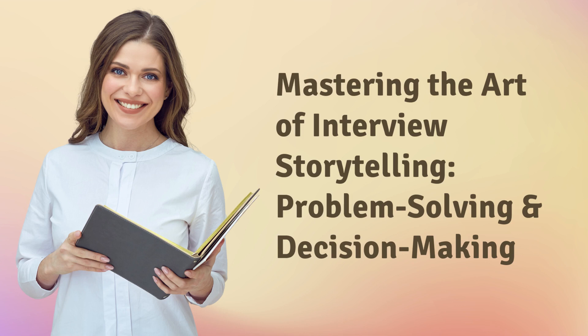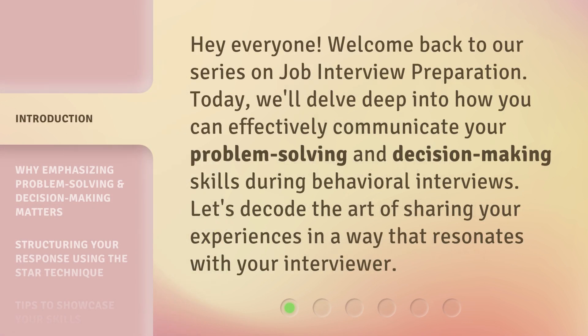Mastering the Art of Interview Storytelling: Problem-Solving and Decision-Making. Hey everyone, welcome back to our series on job interview preparation. Today we'll delve deep into how you can effectively communicate your problem-solving and decision-making skills during behavioral interviews. Let's decode the art of sharing your experiences in a way that resonates with your interviewer.